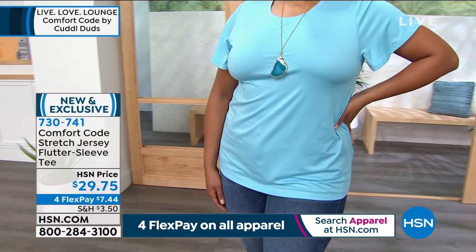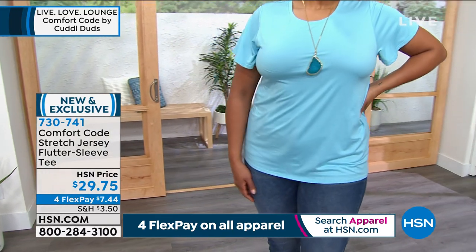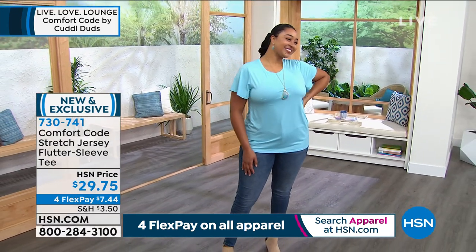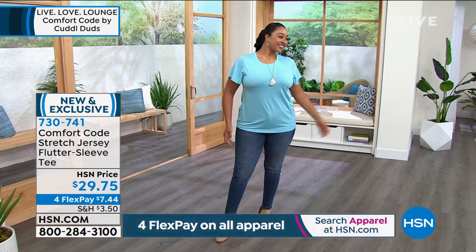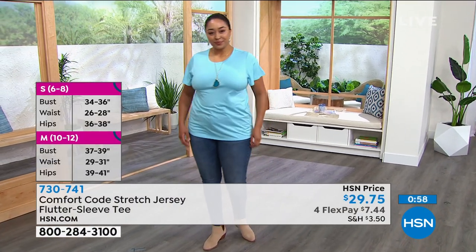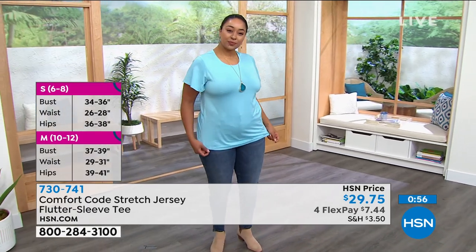This is semi-fitted — somewhat close to the body, but cut for ease of movement and fabric drape. Wear it with a great legging — we'll be offering an incredible legging value coming up next — or with jeans or absolutely anything.